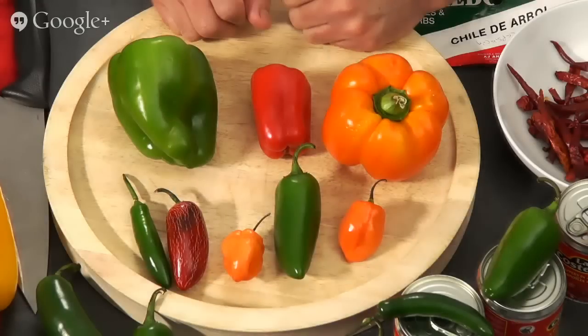Good morning, everyone. Welcome to S Coffee Online. My name is Chef Cesar, and today we're going to talk about peppers.